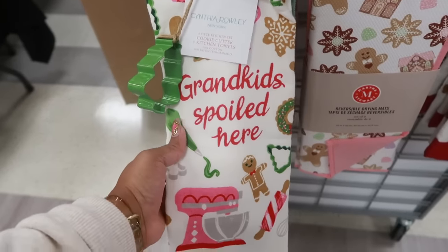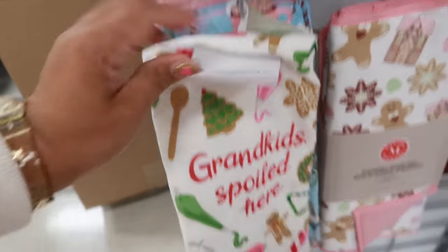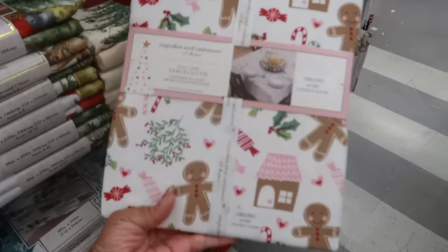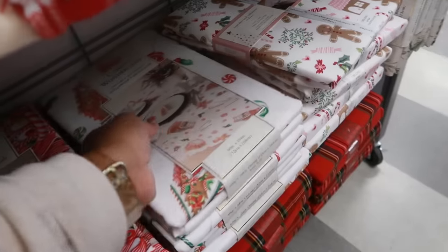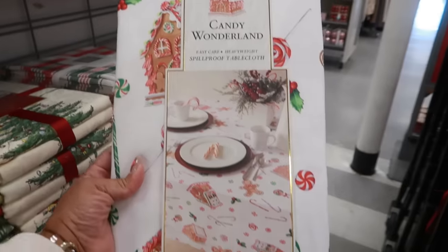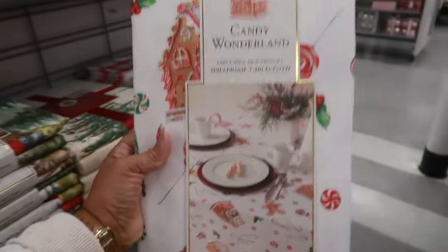I like this 'Grandkids Spoiled Here' one. This one is $10 as well. Cupcakes and Cashmere tablecloth is $15. There's also this one — Candy Wonderland with all the gingerbread houses and gingerbread people — $17.